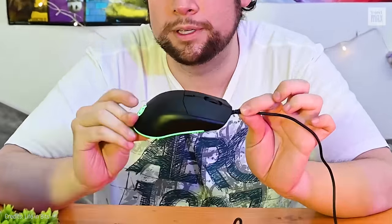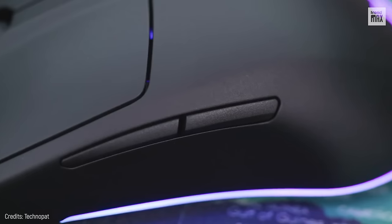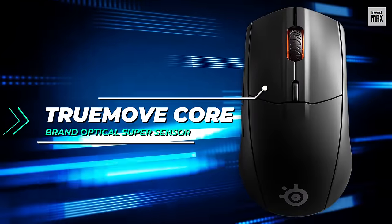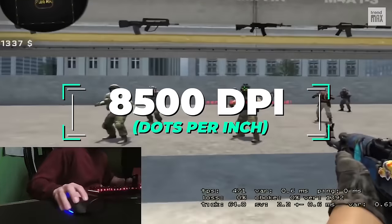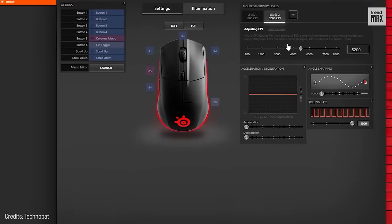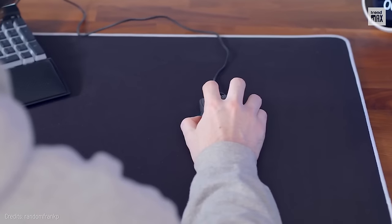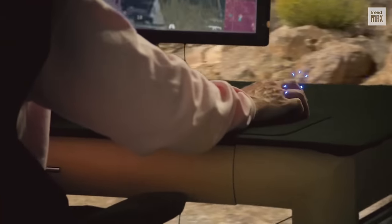For the price of a budget mouse, you can take home this device that weighs only 2.7 ounces. It includes 6 buttons and a TrueMove Core Optical Super Sensor. The DPI, or dots per inch, is quite high at 8,500, so the mouse pointer moves across the screen quite fast. This feature is excellent for games that depend on subtle contractions and rapid movements of the wrist.